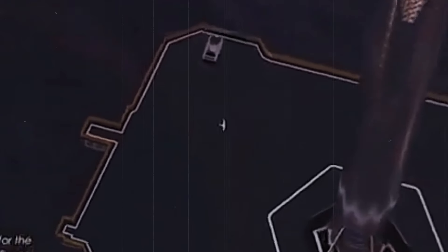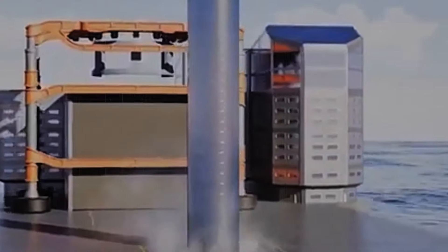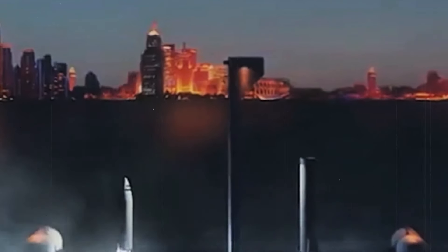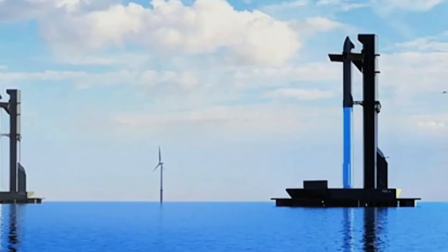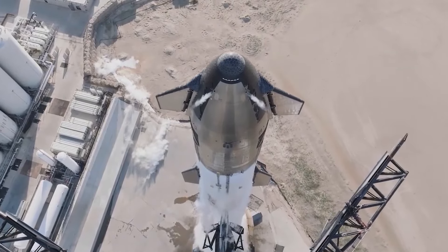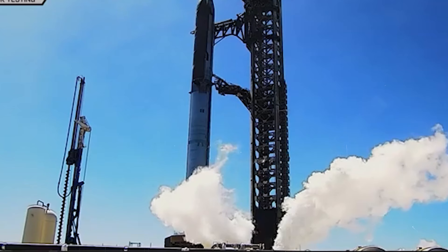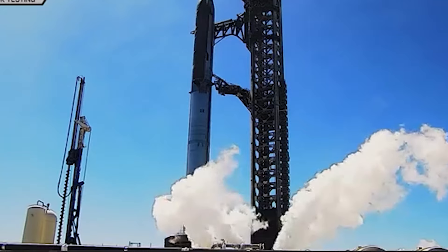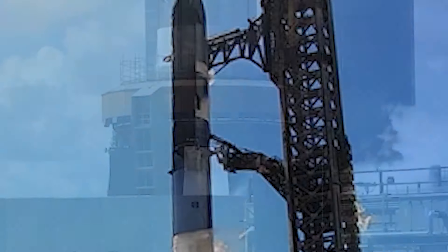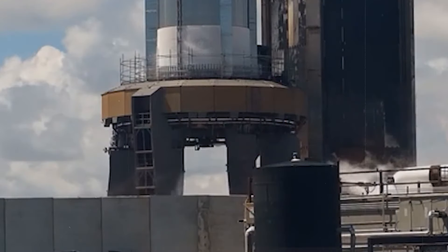But before we get too carried away, let's clear up a few things people might be missing in all the excitement. First off, the propellant load test is not the last step before launch. After this, SpaceX will run what's known as a wet dress rehearsal — basically a full-on launch simulation, minus the fire and fury of engine ignition and liftoff. It's kind of like when you put on a suit and tie for a big event but haven't left the house yet. This test typically happens about a month before launch and includes fully fueling the rocket while making sure everything passes the ready-to-fly checklist. Even if SpaceX aces the wet dress rehearsal and all systems are a go, don't expect to see Starship launching anytime soon. Historically, there's been a waiting period between the dress rehearsal and actual liftoff.